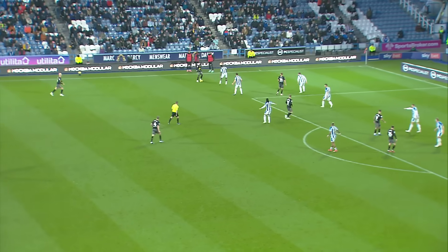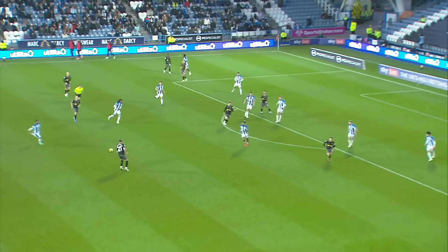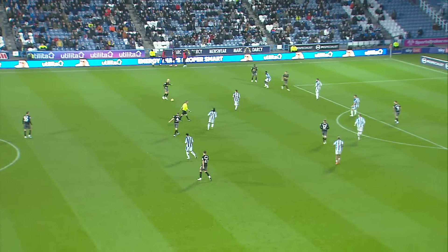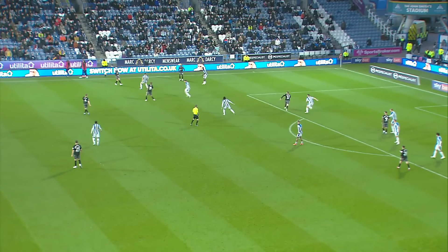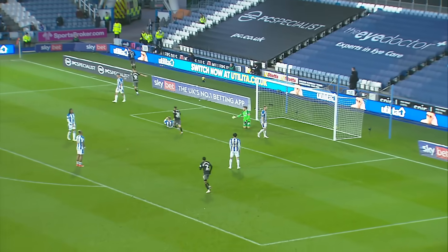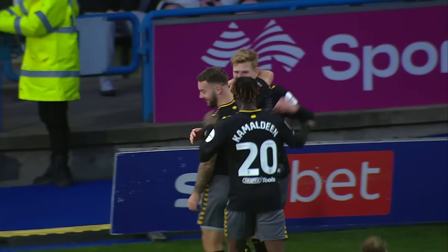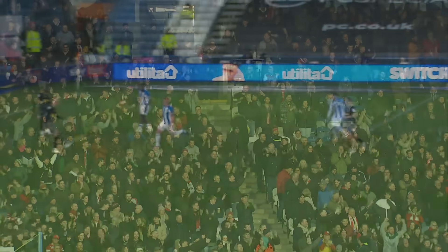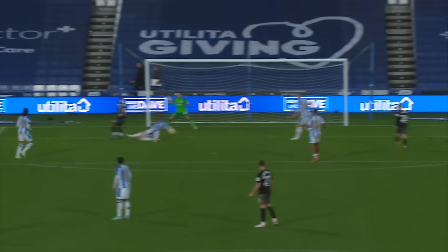Russell Martin said that the four defeats in September were the best thing to happen to his team this season — they've learned, they've grown. Still yet to find the scoresheet here. Smal Bone, so often the one trying to create something from deep in midfield, finds Armstrong. Armstrong's touch — and that's a lovely finish. Adam Armstrong flips one into the bottom corner — on to 10 league goals for the season, giving us flashbacks to when he scored 28 for Blackburn.